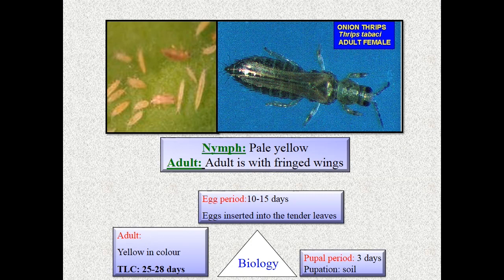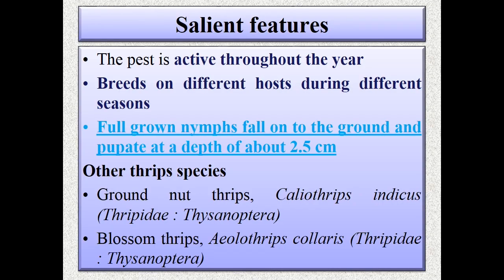Nymphs and adults both remain dense at leaf bases of onions and feed by lacerating the tissues, imbibing the ooze and cell sap. Infesting leaves develop a spotted appearance and turn into pale white blotches. In case of severe attack, leaves dry from tip downward. This pest is active throughout the year and breeds on different hosts during different seasons.